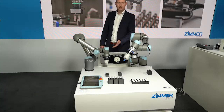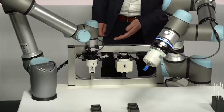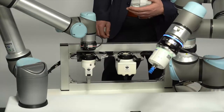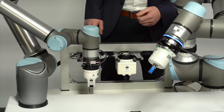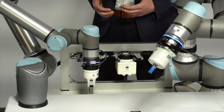Besides our manual tool changing, now you can see the automatic tool changing with our rack. As you can see, if we disconnect from the end effector, the LED gives us a signal — a red signal — so you know it's disconnected. And if the end effector is connected to the fixed part, you can see the color is changing to blue. So you have an optical visualization.